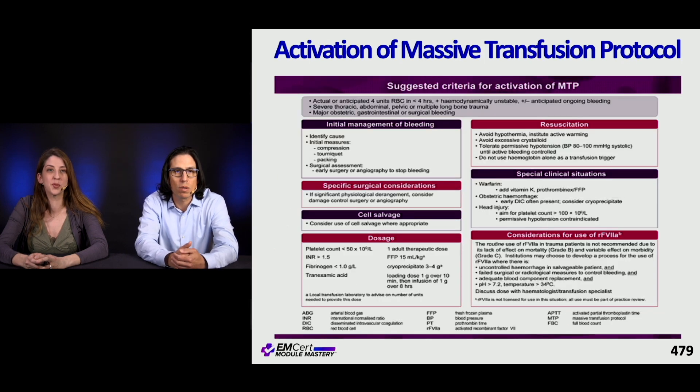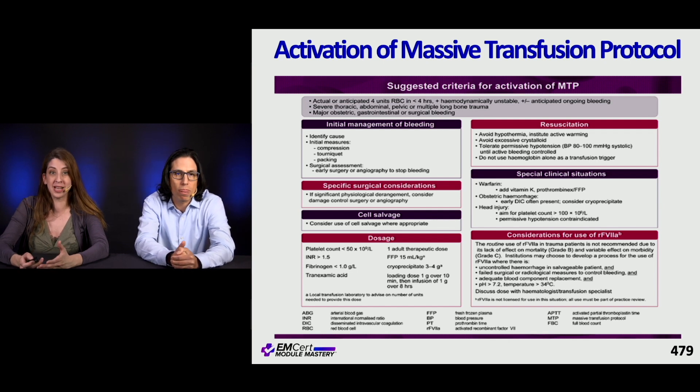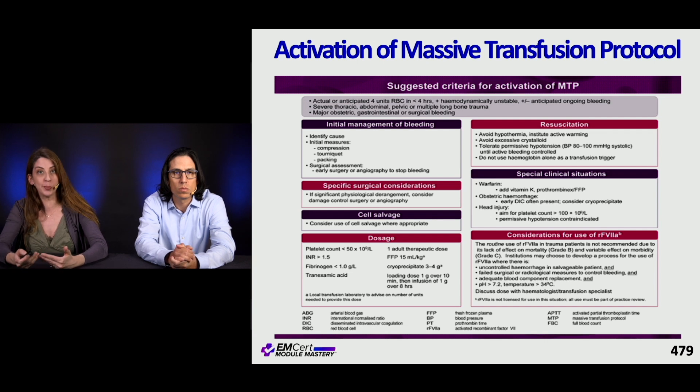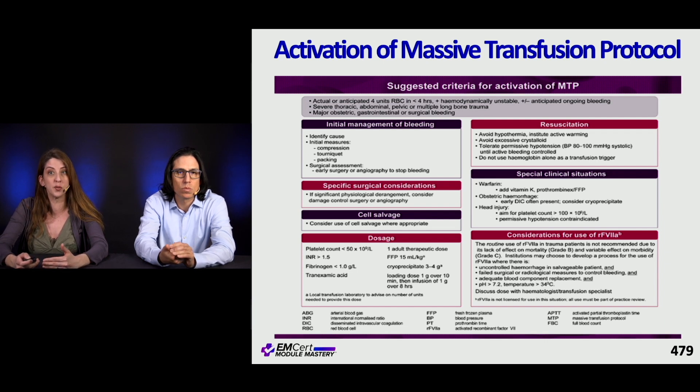There's a reference slide on activation of the massive transfusion protocol. If you anticipate transfusing four units of red cells in less than four hours, your patient is hemodynamically unstable, and you anticipate ongoing bleeding, that's an indication to activate the protocol. The slide also gives dosages, considerations, and special clinical situations to look for.